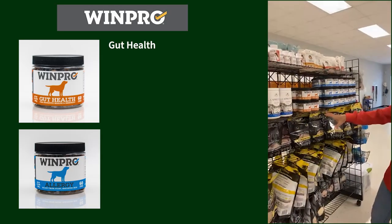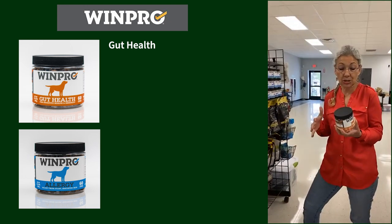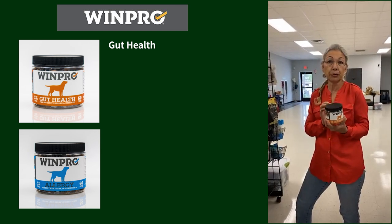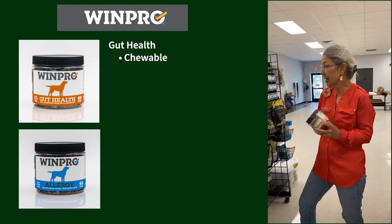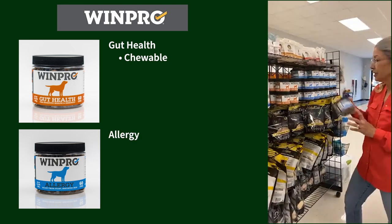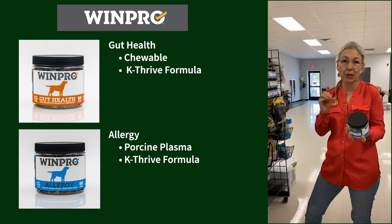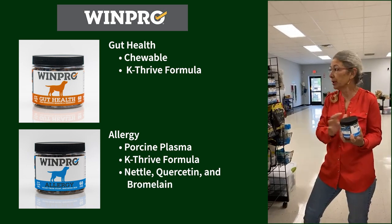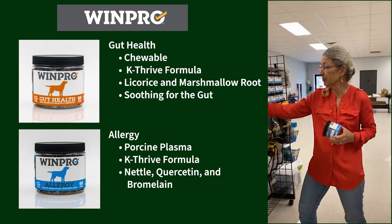Right next to it we have Winpro Gut Health. Stewie will eat this one — he has protein-losing enteropathy because of his advanced heart disease and medications. I started him on it a month and a half ago and I'm seeing really good results. He actually takes it as a chewable treat. They also make an allergy product — these are based on porcine plasma. The allergy one has nettle, quercetin, and bromelain; the gut health has licorice and marshmallow in it, so very soothing for the gut.